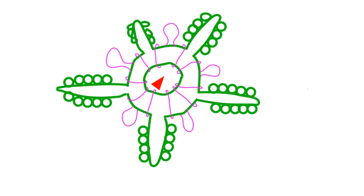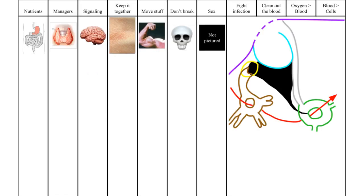One more function. The ring has these guys attached to it — Tiedemann's bodies and the Polian vesicles. These guys more or less produce and store brown bodies, which fight infection. Is there anything the haemal system can't do? Well, let's go over the remaining systems.